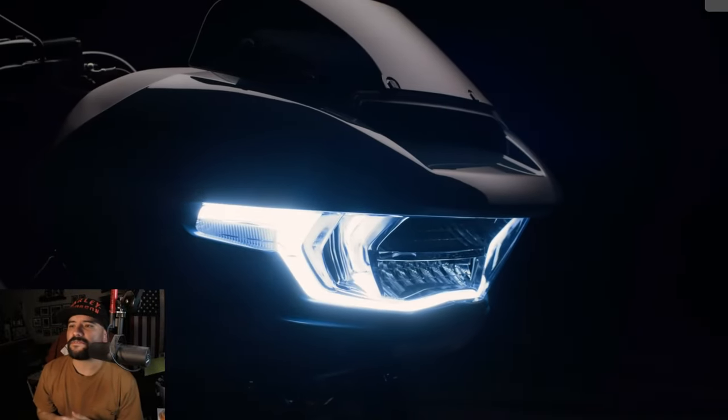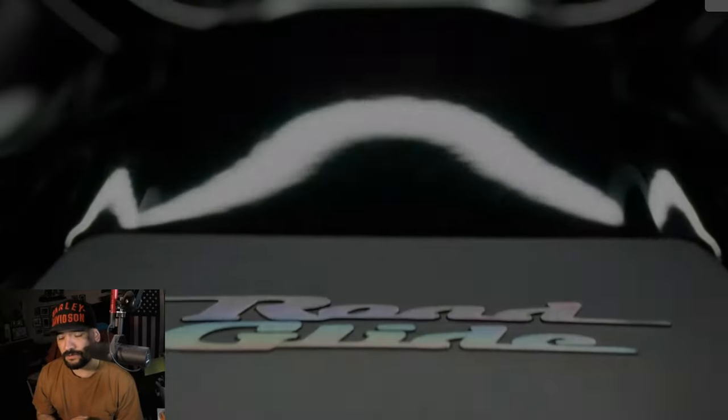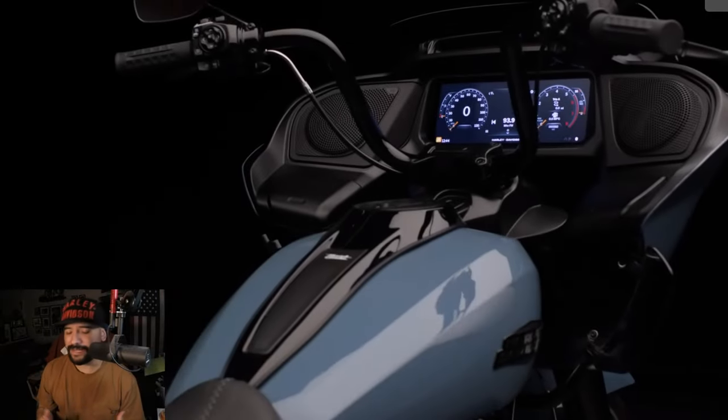Thanks again for tuning in to yet another video. Coming at you live from the West Coast, San Jose, California. So I was at the demo event, test riding these beautiful 2024s.